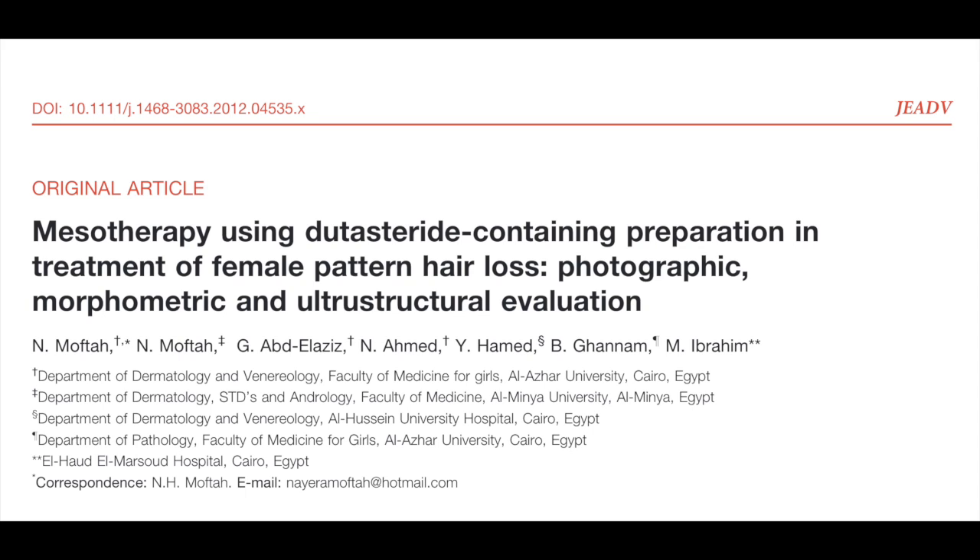The last study included in the meta-analysis is also from Egypt and is titled 'Mesotherapy using dutasteride-containing preparation in treatment of female pattern hair loss: photographic, morphometric, and ultrastructural evaluation.' This time, the investigators looked at women with androgenic alopecia. The investigators found 126 women and randomized them into two groups: 86 women underwent mesotherapy with the same 0.05% dutasteride mixed with vitamins, and 40 women received saline placebo injections. The injections were weekly for eight weeks, then every other week for a month, then one more injection a month later. Response was assessed after 18 weeks.